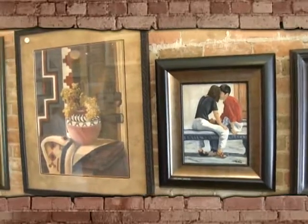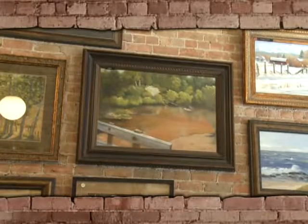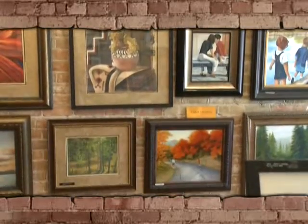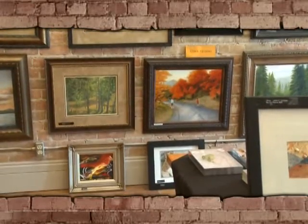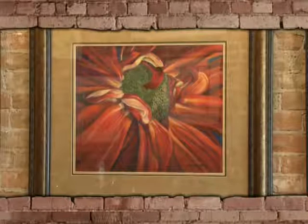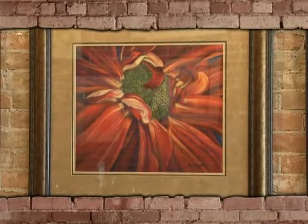Each of the members in the gallery has a particular spot that is theirs, so all of the work is hung in their area. This work happens to be mine — I'm Carol Fielding. My great love is actually pastel. I work in oil, watercolor, and pastel, but I really love my pastel work. This happens to be a pastel, a flower that I did off of my mother's grave, so it has kind of a sentimental value to me also.